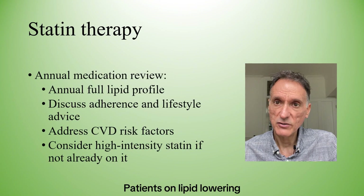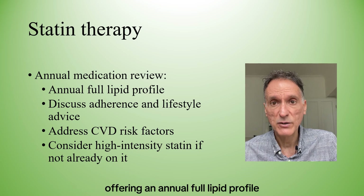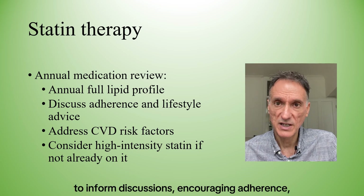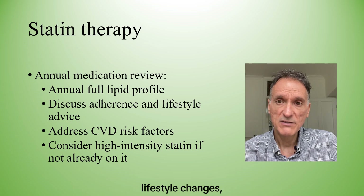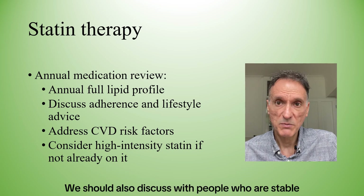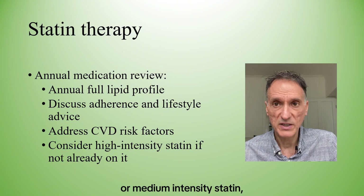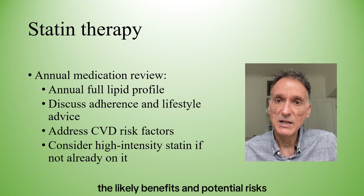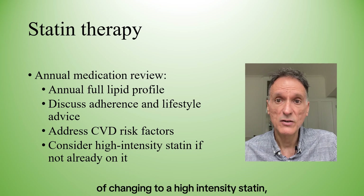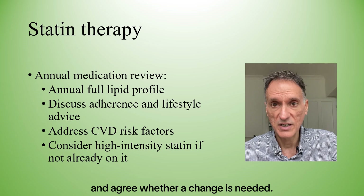Patients on lipid-lowering treatments should have an annual medication review, with an annual full lipid profile to inform discussions, encouraging adherence, lifestyle changes, and addressing cardiovascular disease risk factors. We should also discuss with people who are stable on a low- or medium-intensity statin the likely benefits and potential risks of changing to a high-intensity statin, and agree whether a change is needed.